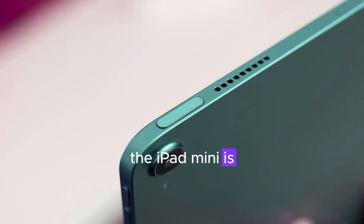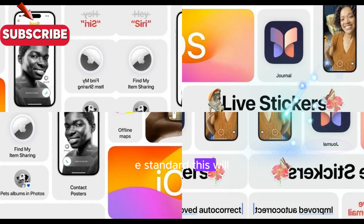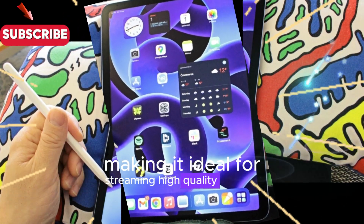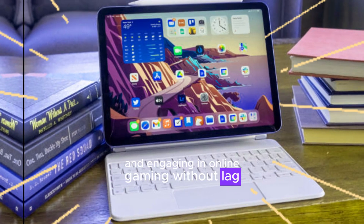In terms of connectivity, the iPad mini is expected to support the latest Wi-Fi 6E standard. This will translate to faster and more reliable internet connections, making it ideal for streaming high-quality content, downloading large files, and engaging in online gaming without lag.